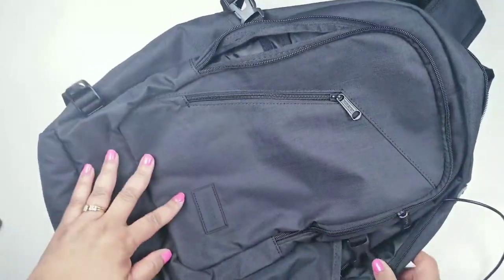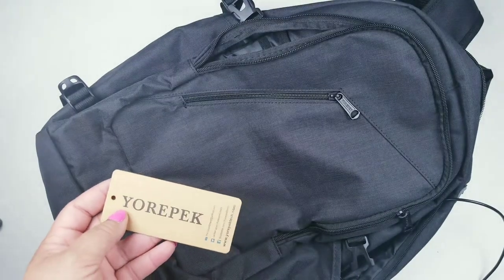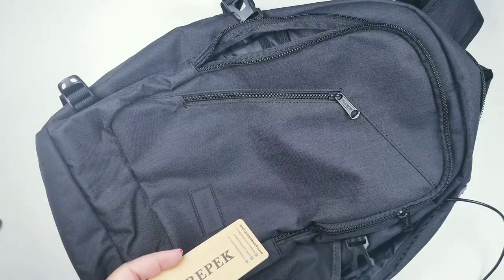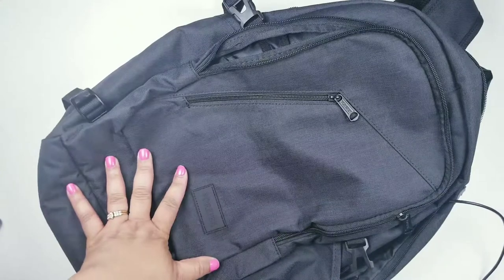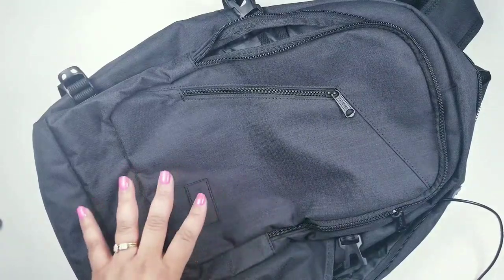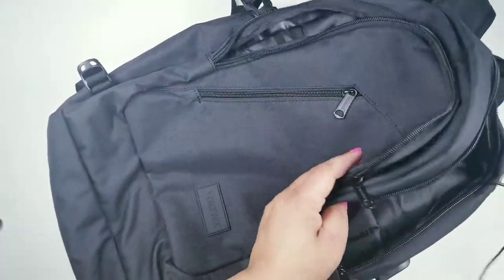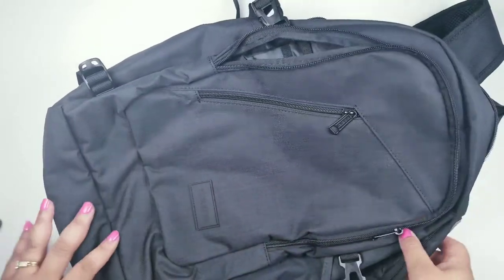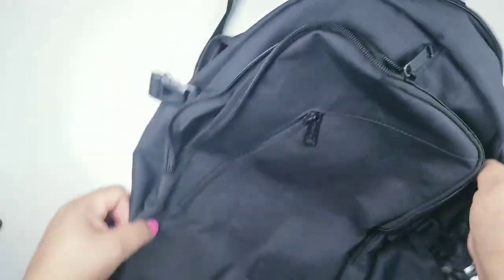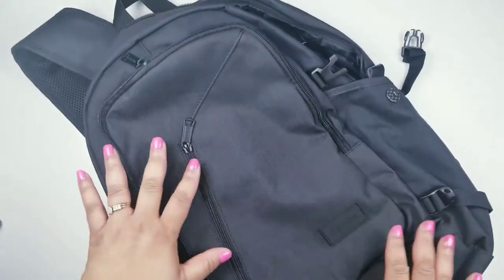This bag is $24.99 on Amazon and it's called YourPack. There's also a gray version for $20.99, which is about four dollars cheaper, but I wanted black. It is very durable and water resistant — I'm really excited about that feature. This is going to work out perfectly for me.